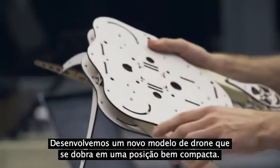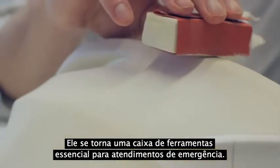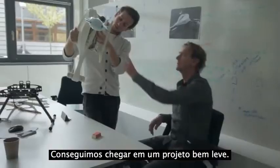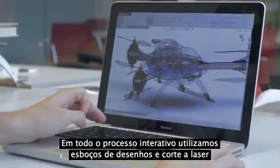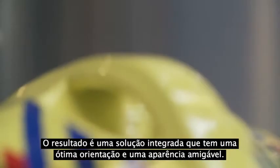This brings down the average response time of an ambulance from 10 minutes to 1. We developed a new type of drone that is capable of folding into a very compact position. The drone essentially becomes a flying toolbox for your emergency supplies. Using advanced production techniques such as 3D printed microstructures and carbon fiber frame construction, we were able to achieve a very lightweight design. Our iterative process using design sketching, laser cutting and CNC milling allowed us to rapidly visualize our ideas. The result is an integrated solution that is clear in its orientation and friendly in appearance.